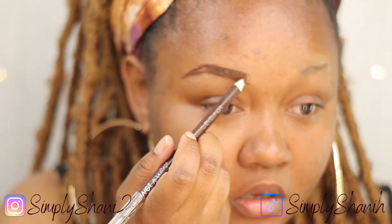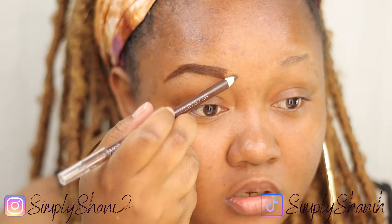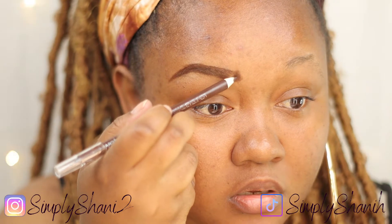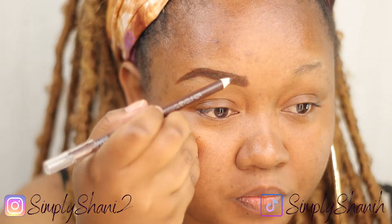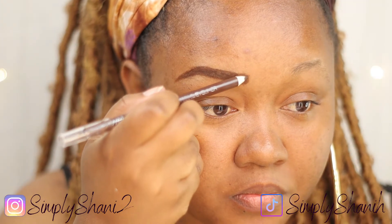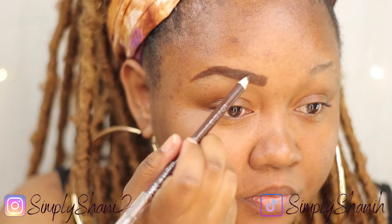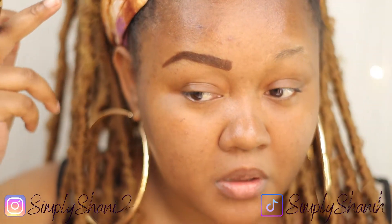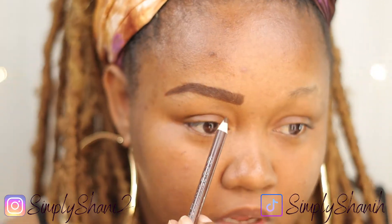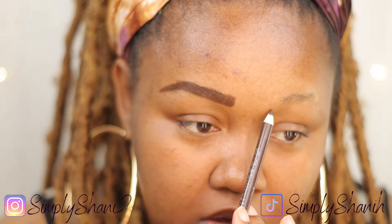This look will look good in pictures. And if you already have eyebrows you can just skip this step, unless you just want to fill them in.